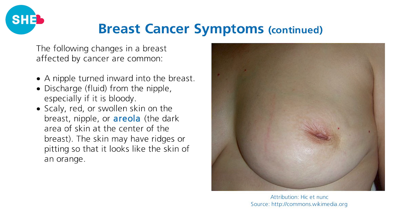Other symptoms include clear or bloody discharge from the nipple, and scaly, red or swollen skin on the breast, nipple, or areola — which is the dark area of skin around the nipple. The skin may have ridges or pitting, kind of like the skin of an orange.